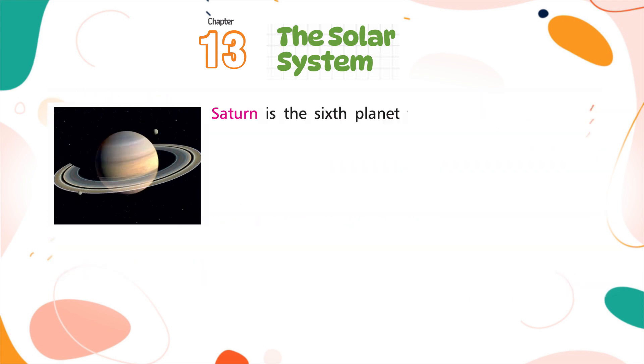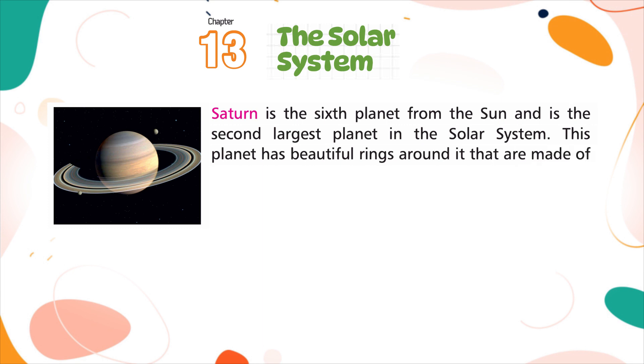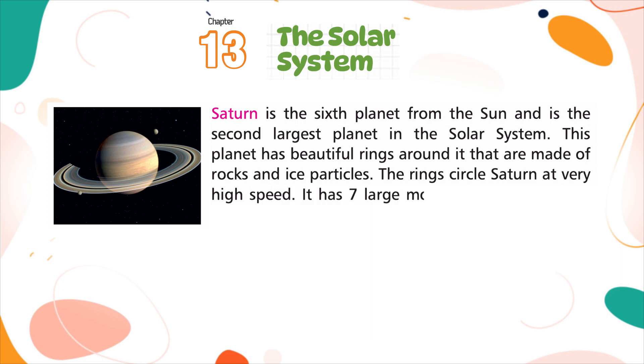Saturn is the sixth planet from the sun and is the second largest planet in the solar system. This planet has beautiful rings around it that are made of rocks and ice particles. The rings circle Saturn at very high speeds.